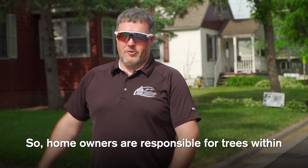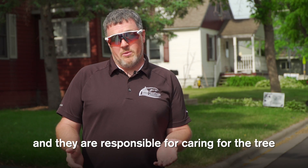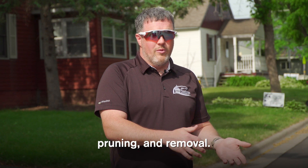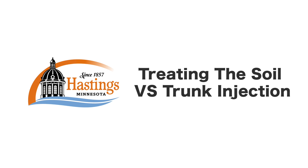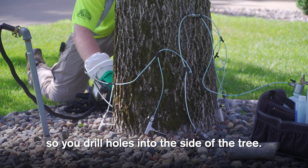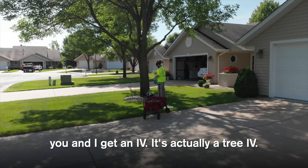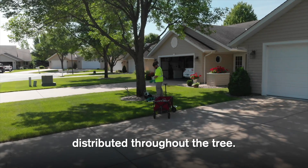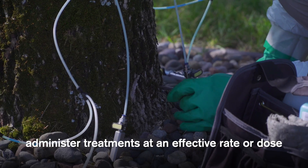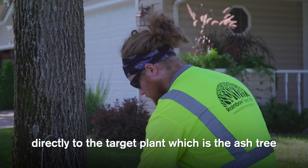Homeowners are responsible for trees within the boulevard, defined as from the back of the curb to 11 feet into the property, including caring for the tree — treating pests like emerald ash borer, pruning, and removal. One treatment option is trunk injection: holes are drilled into the side of the tree and the chemical is taken in, like a tree IV, distributing throughout the tree. Trunk injection allows professionals to administer treatments at an effective dose directly to the target ash tree and the ash tree only.